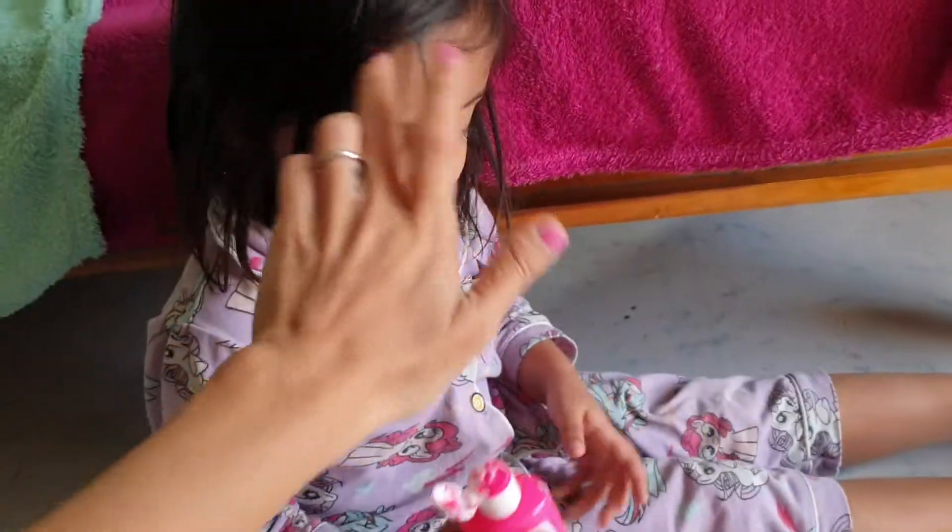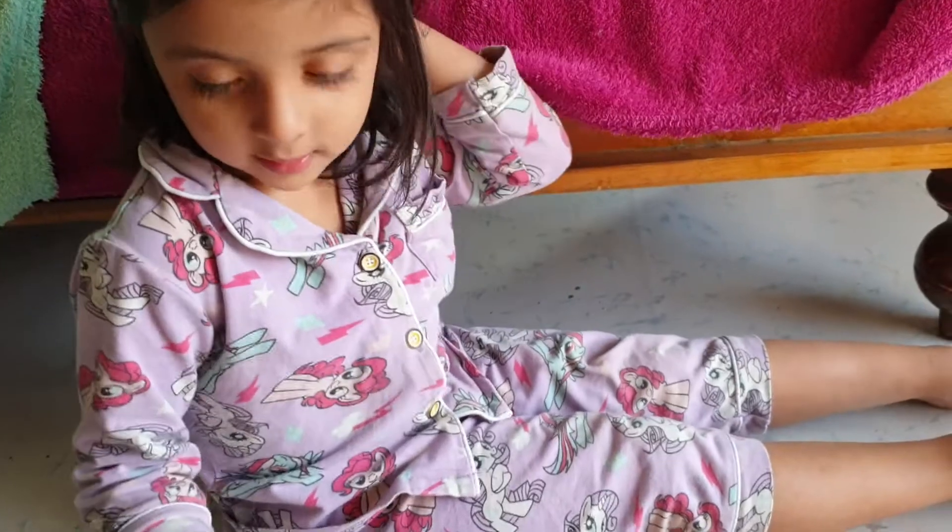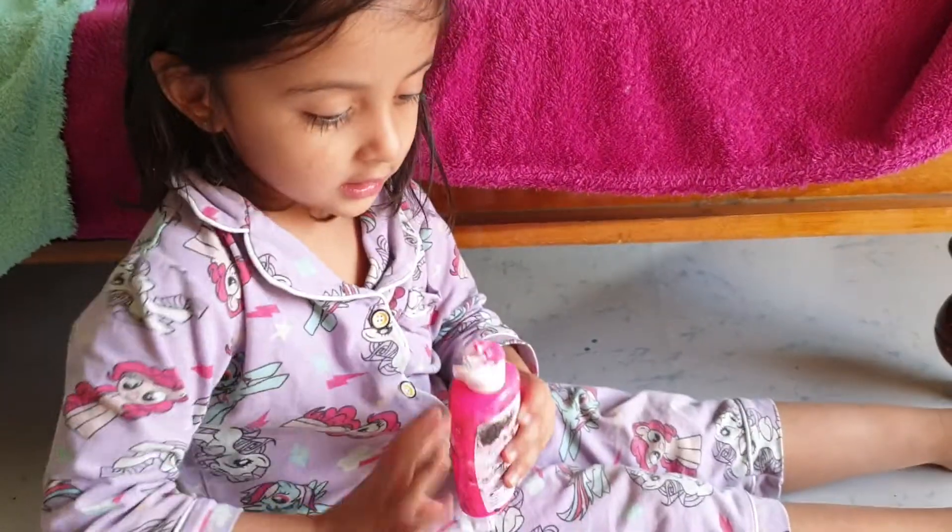Okay, Akshi. So, are you ready to do painting? Yeah. So, what color are you going to put now? Pink. So you are going to do it on very small paper today, not on canvas, right? Yes.